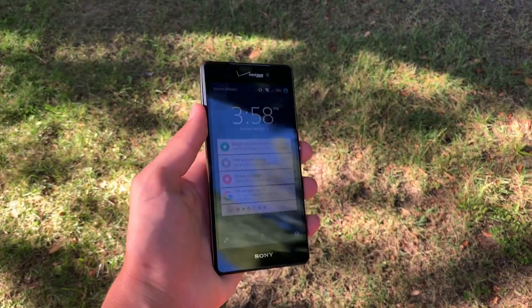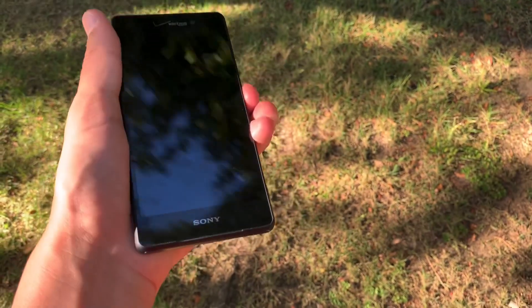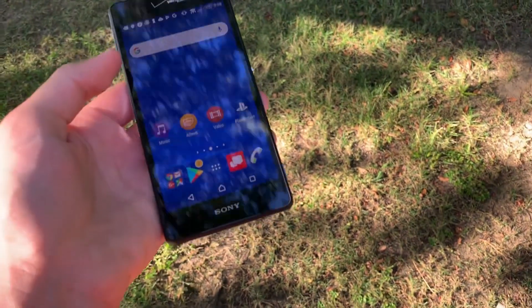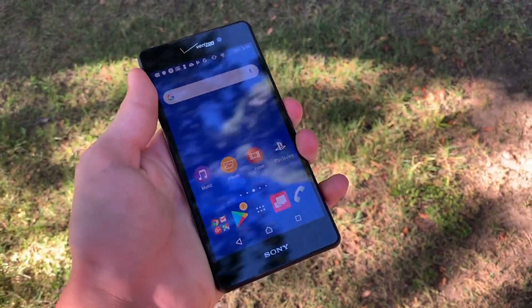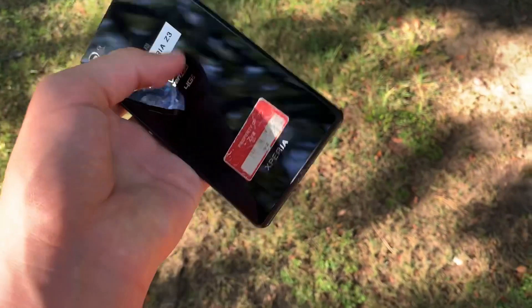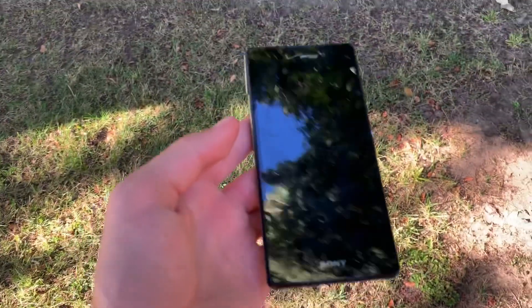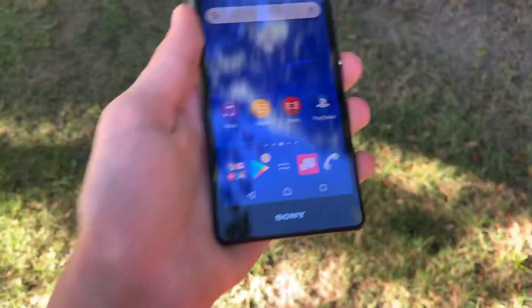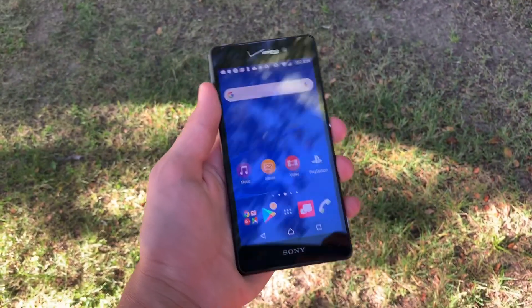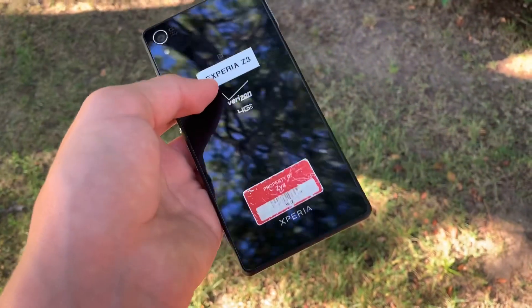The specs on this phone aren't actually too horrible, and I would consider this actually okay for 2019. It has 3GB of RAM, a Snapdragon 801, and about 16GB of storage. It also has a 2.2GHz processor. It's not great, but for the price, it's actually a pretty good deal, and I would definitely recommend this phone.